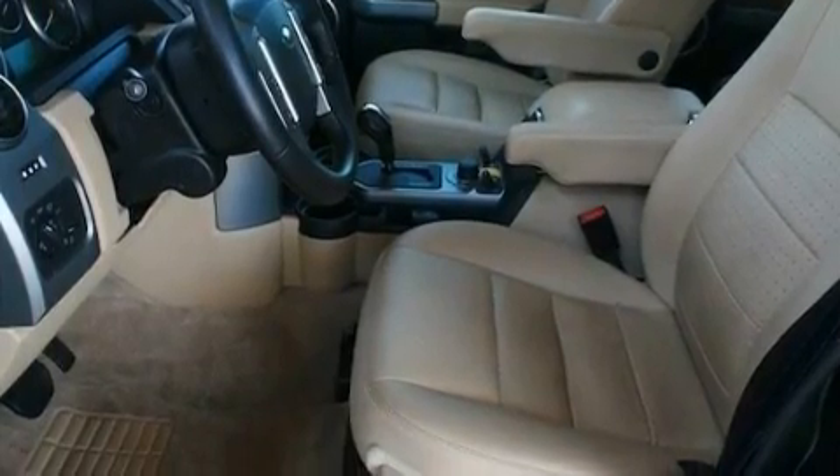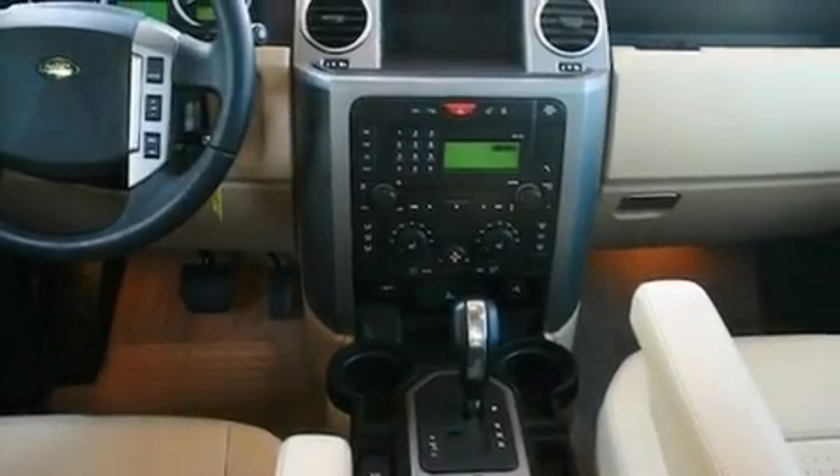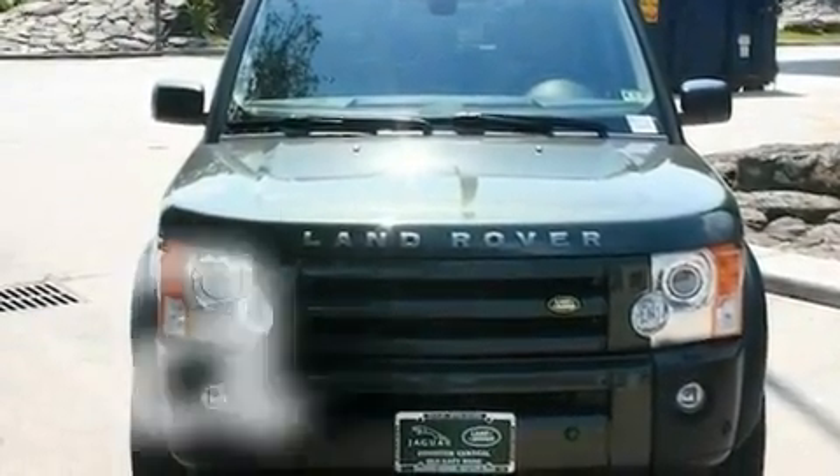Its top features include a power moonroof, dual power seats, cruise control, a premium audio system, a passenger side vanity mirror, a security system, front fog lights, a traction control system, air conditioning with automatic climate control, and this vehicle has fewer than 53,000 miles on the odometer.